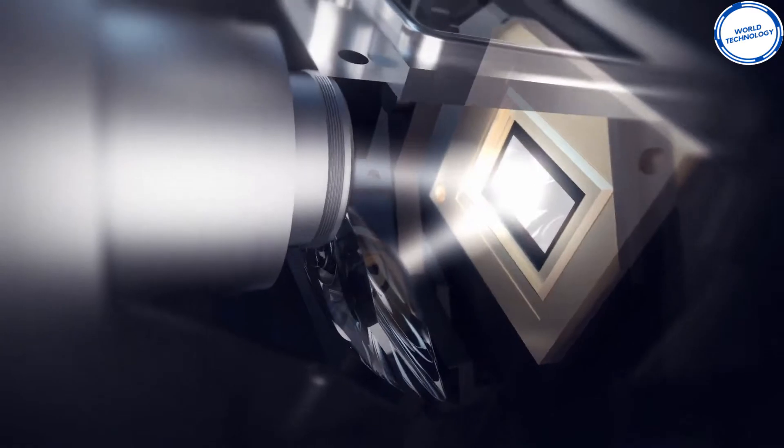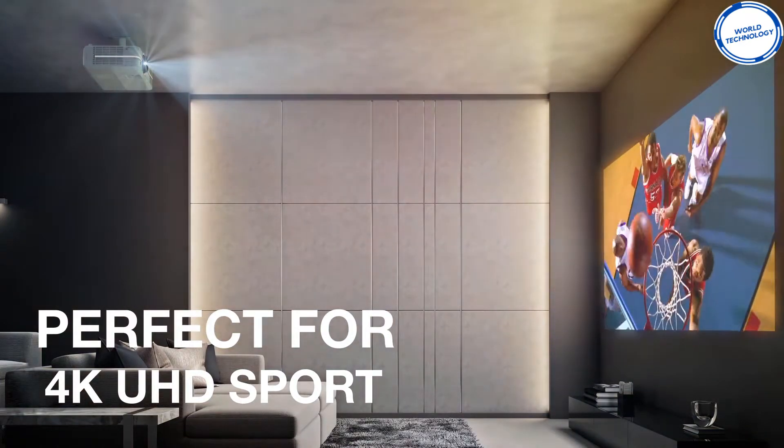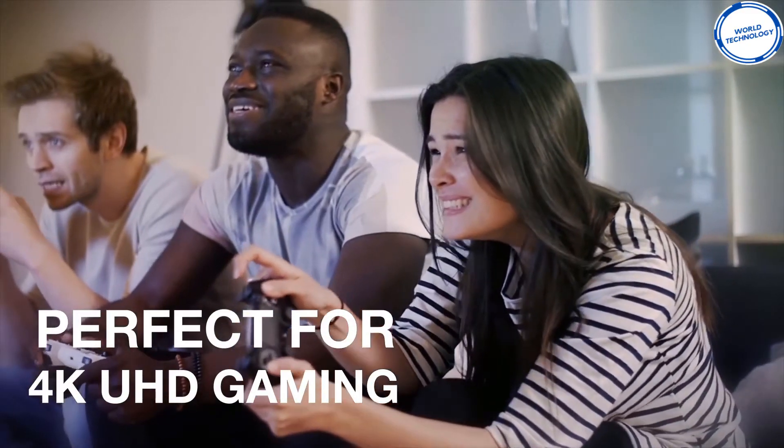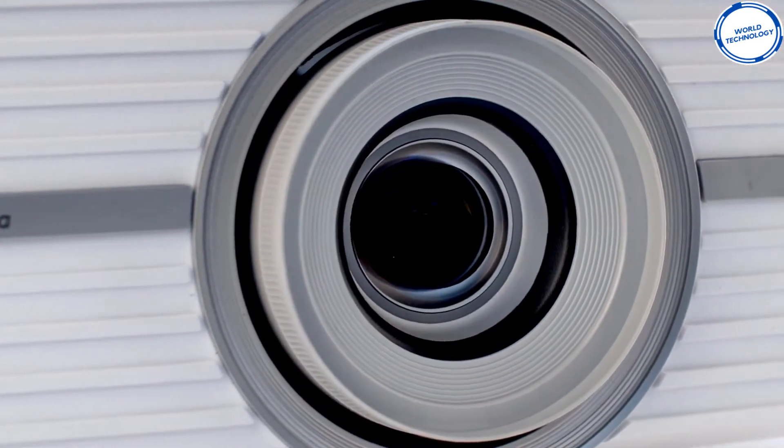The 5kg projector will only require a small table to rest on, reducing your burden on finding the perfect projector table. It displays minor definition images like fabrics and hair in the most noticeable way, making it clear and crisp.